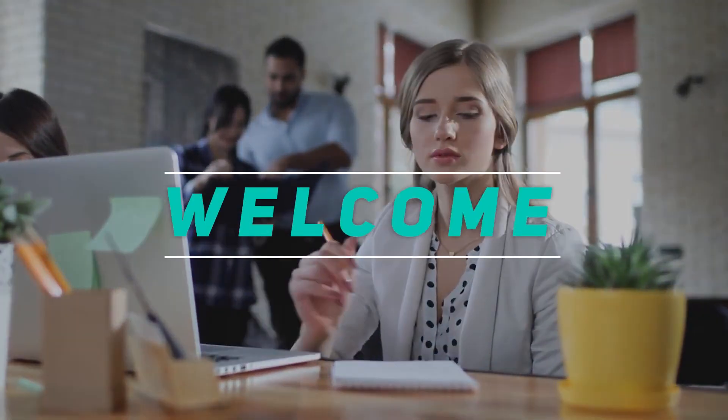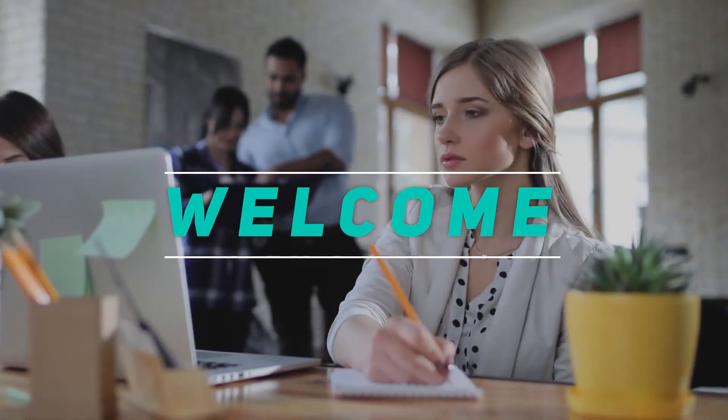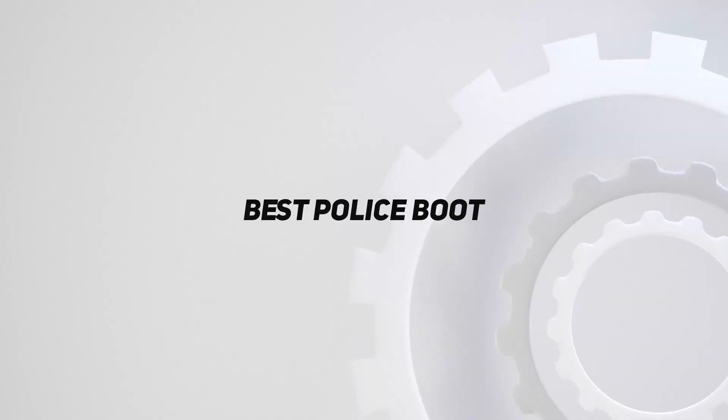Hey, welcome back to my channel. In this video, I'm gonna talk about the top 5 best police boots.